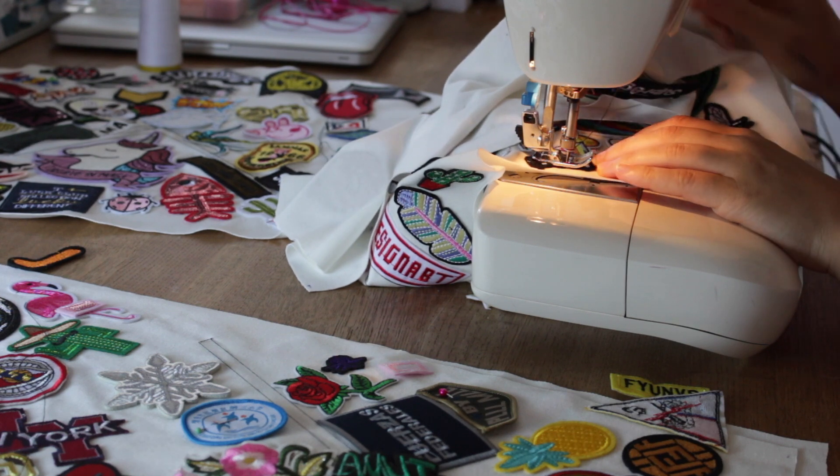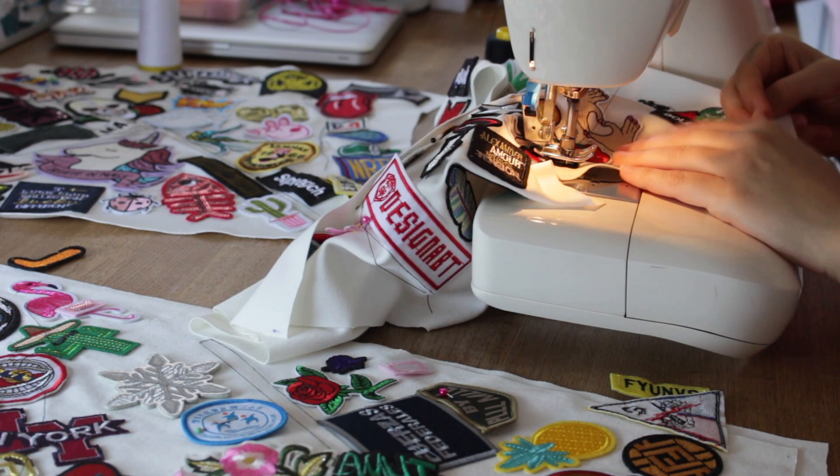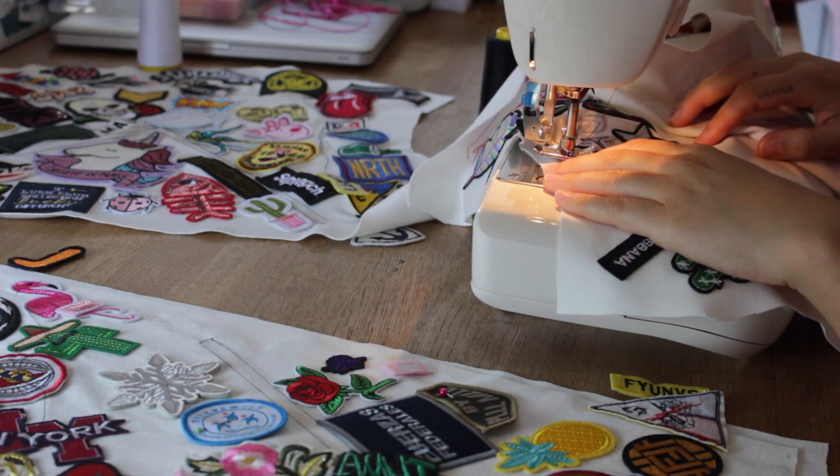It genuinely felt like it was never ending. But not finishing this piece of clothing wasn't an option for me — I put too much of my time and energy into it. Plus, I knew exactly how the finished product would look, and that kept me going.